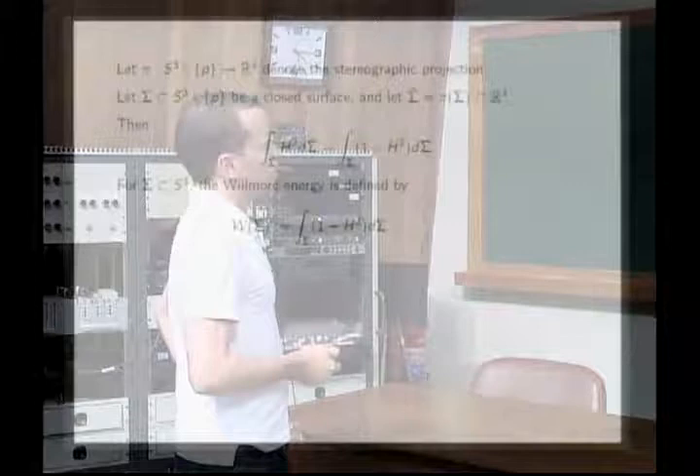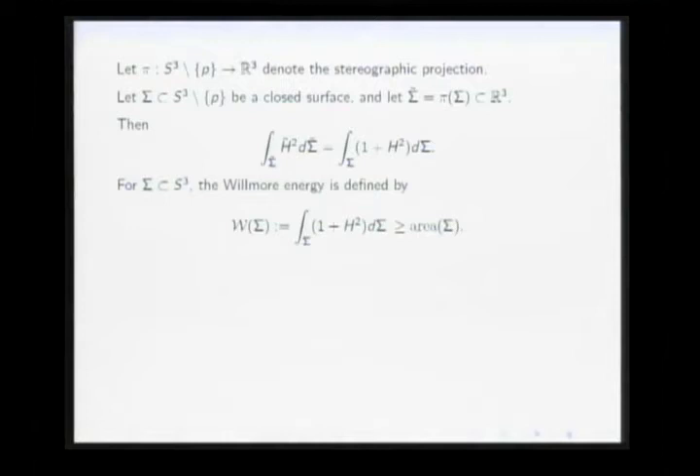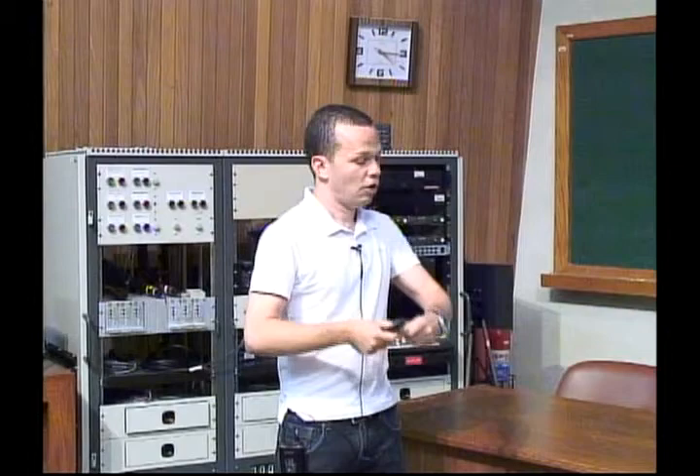Since the square of the mean curvature is always non-negative, this is always greater than or equal to the area of the surface — the Willmore energy dominates the area. This is an important observation because one of the key ingredients in our proof is that the Willmore energy not only dominates the area of the original surface, but actually dominates the area of a whole five-dimensional family of surfaces.